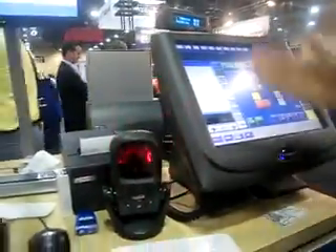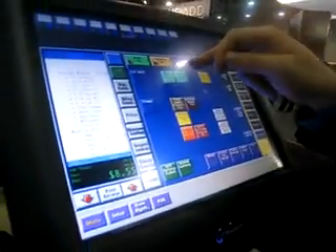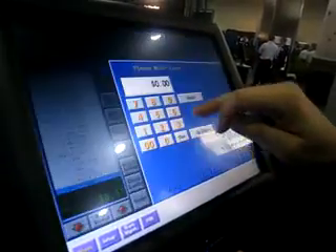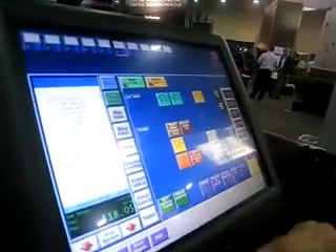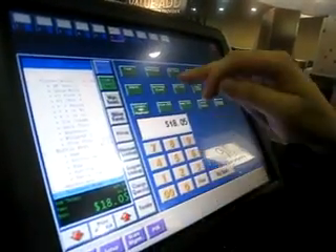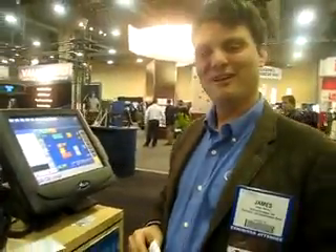We come over here to the POS, scan the barcode, and we're ready to go. You can add any other items to that that we want to, like a ticket to the rodeo — $9.50 — and then tender it out. We're all set. Thank you. Absolutely, we're all set.